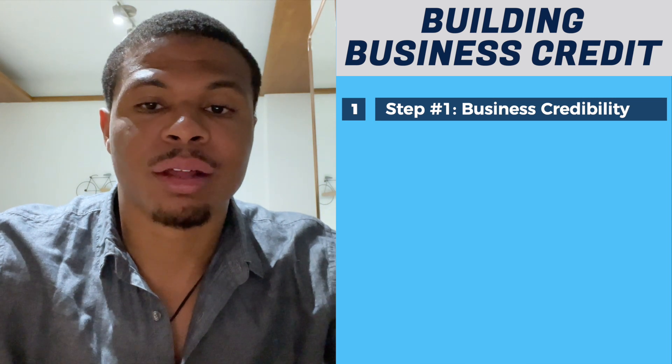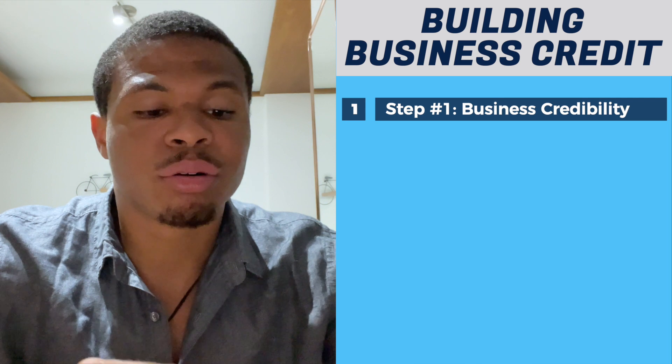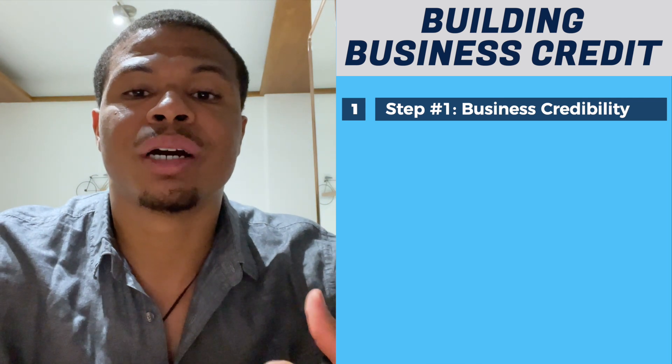The first and most important step that people typically mess up — and I even had a slip-up on it, as those watching my building business credit series probably saw — is making sure that you're setting up your business information correctly. You're going to need things like a phone number, a business address, a professional email, and a website.